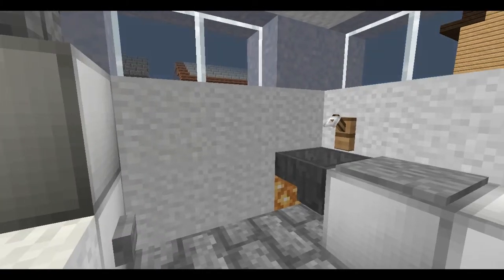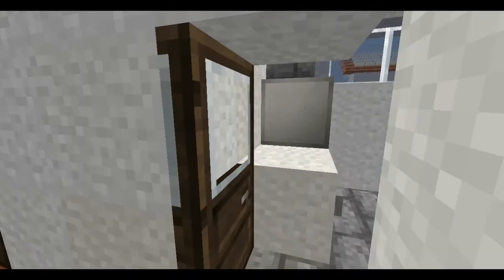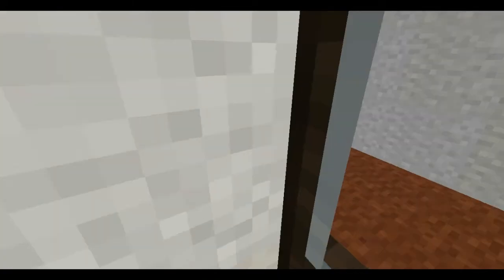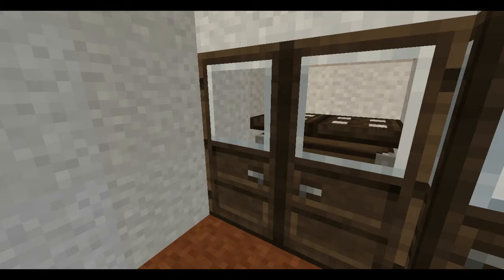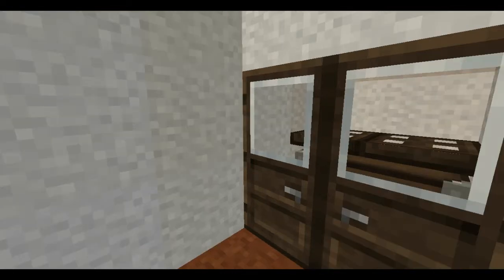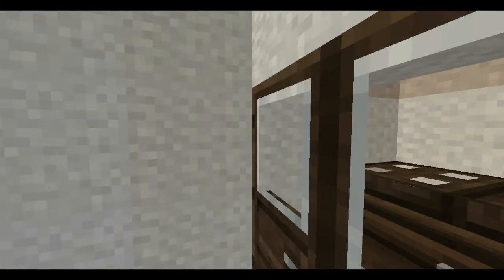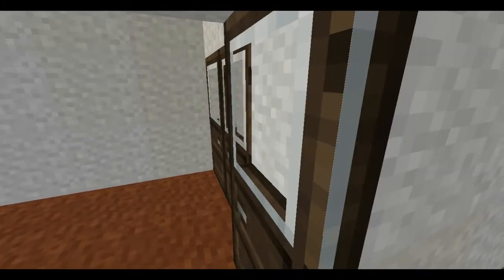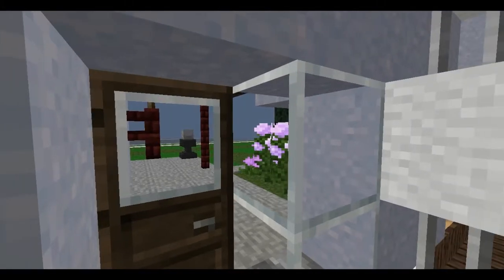Here we have the utility room with the washer and dryer and all that good stuff. Back here we have a third bedroom, which confirms this actually is a three bedroom house. There's also a little closet with a chest and some storage shelves. I think that's about it for the interior of this house.